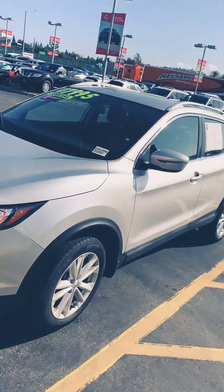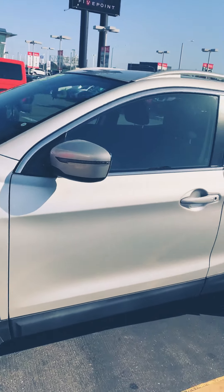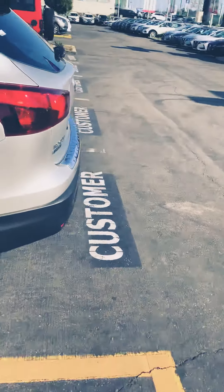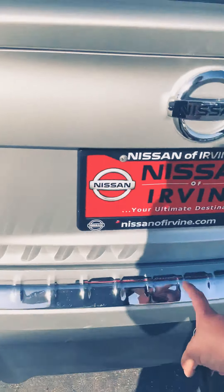Hey, it's Jerry with Nissan of Irvine. I just wanted to go ahead and show you a quick tour on the 2017 Rogue Sport you inquired on. Let me go ahead and get started with the back — as you can see here, you will have the protector.